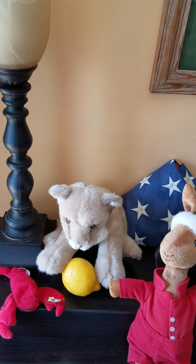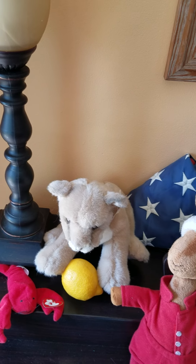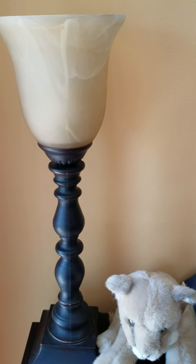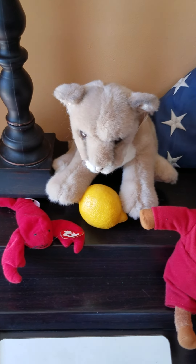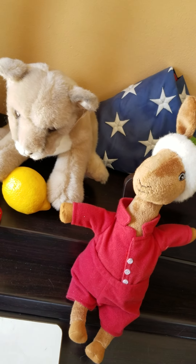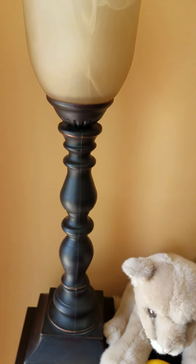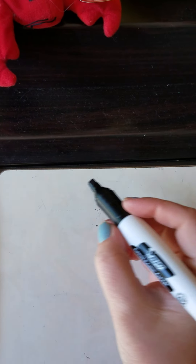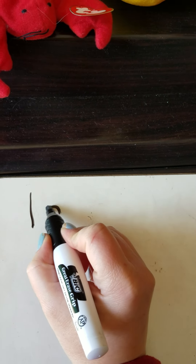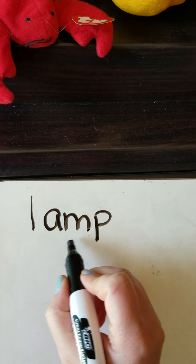Good morning again. In this video I set everything up by the lamp because all the other things that I found begin with the same sound and the same letter as lamp. Let me write that word for you. L-A-M-P, lamp.